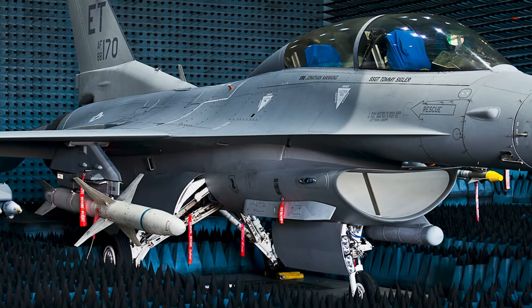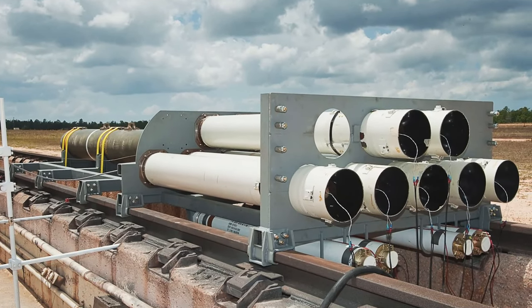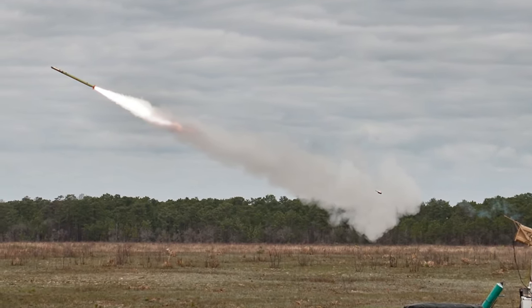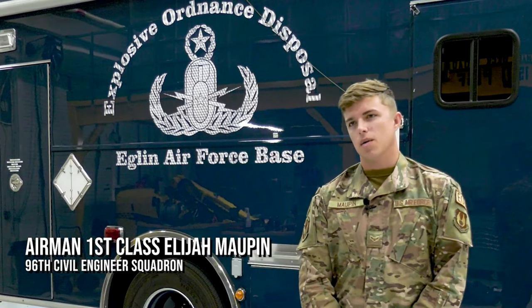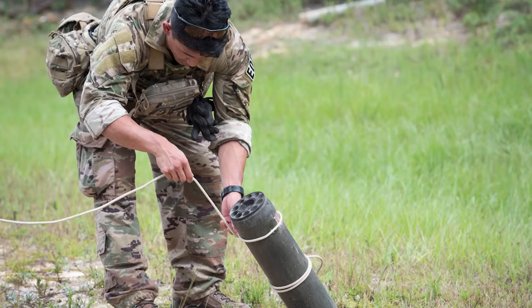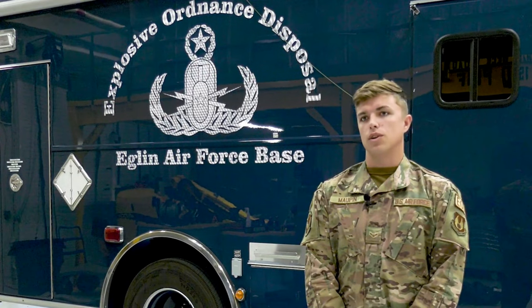We provide explosive safety subject matter expertise while on range to help out our test engineers, program managers, and industry partners. We're actually the only Air Force EOD flight that supports the RDT&E mission. The EOD mission here at Eglin is unique from any other base because we support the 96th Test Wing, so that entails us being on standby for their missions. After they've conducted any kind of test on any munition, we're there to make sure all the explosives have either detonated fully or are rendered safe if they have not.